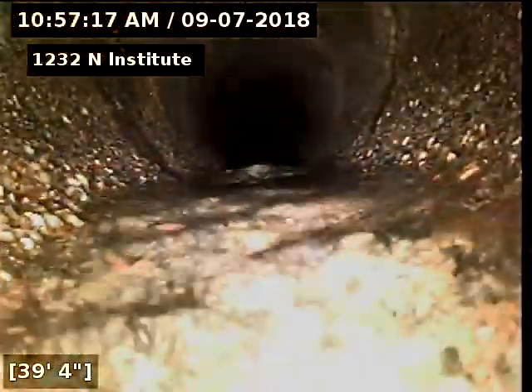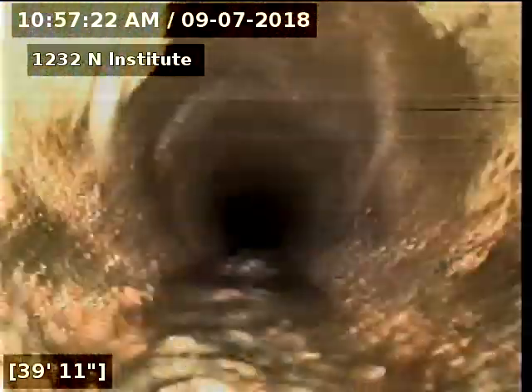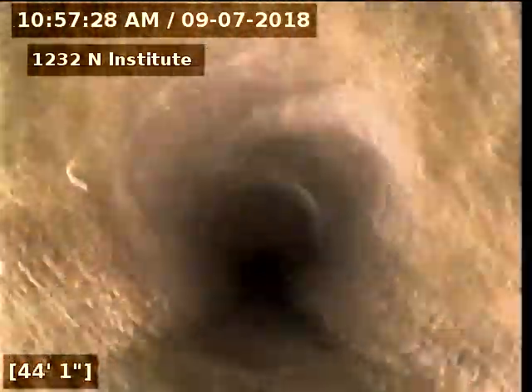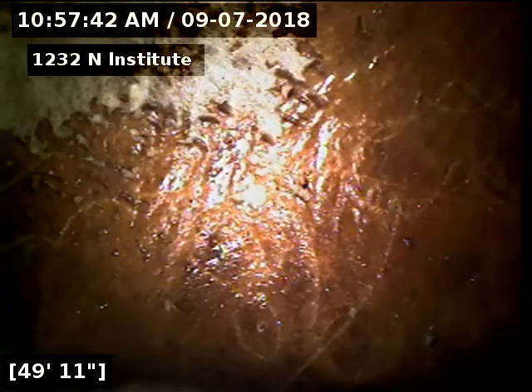You can see that spot on the top there, kind of to the left — another hole is being created. Deterioration is happening and this is dropping down into the main. We're out in the alley now and there's the city main. We're going to pull back slowly and give you another view.